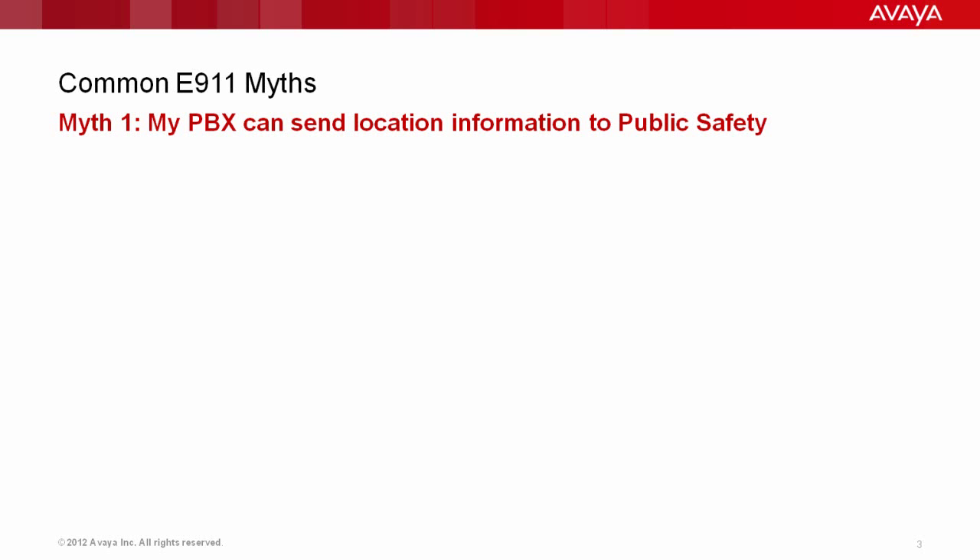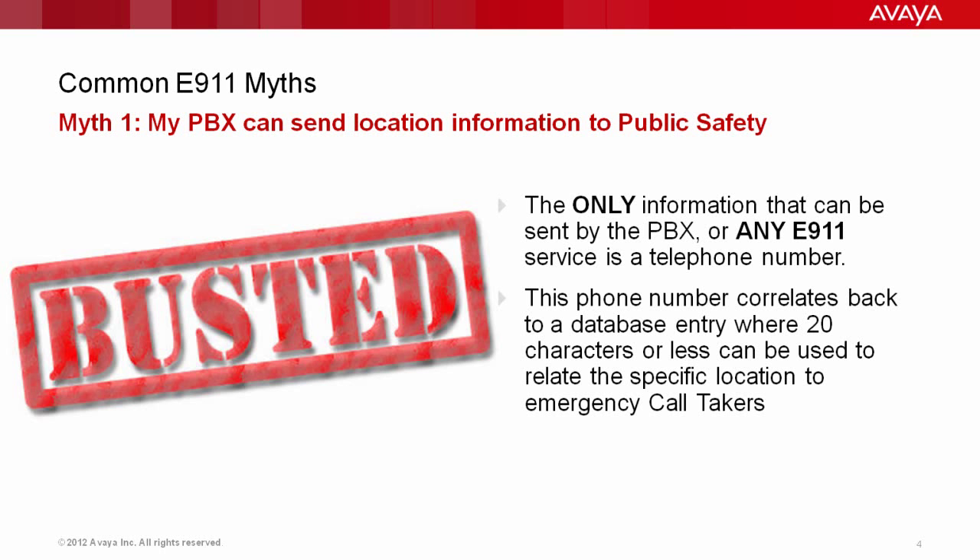One of the common myths around E9-1-1 is that my PBX can send location information to public safety. Well, the answer to that is busted. The only information that can actually be sent by the PBX, or any E9-1-1 service for that matter, is a telephone number. This is really important to remember, because this is where people get confused. The phone number correlates back to a database entry where there are 20 characters or less that can actually be used to relate the specific location to the emergency call takers.